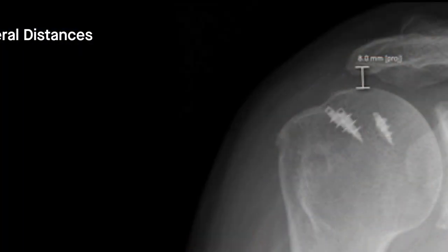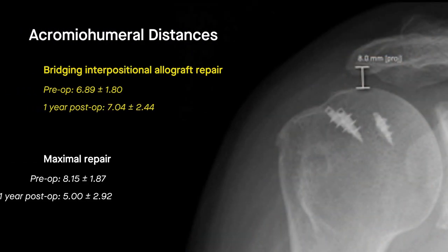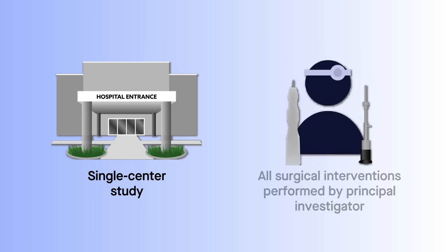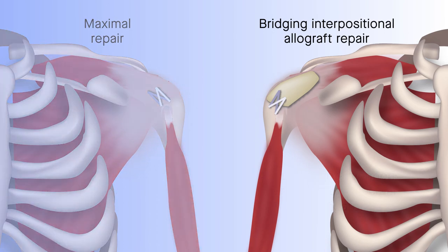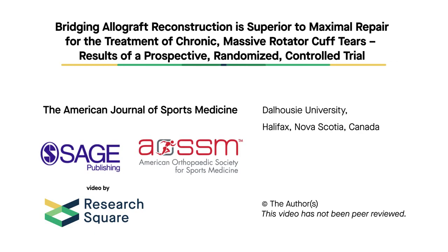Acromiohumeral distances were maintained in the reconstruction group, whereas they decreased significantly in the maximal repair group. The findings are limited to a single center study, with all surgical interventions performed by the principal investigator. The results of this trial suggest that maximal repair with bridging interpositional reconstruction using dermal allograft produces better patient-reported and clinically measured outcomes than maximal repair of the rotator cuff alone.